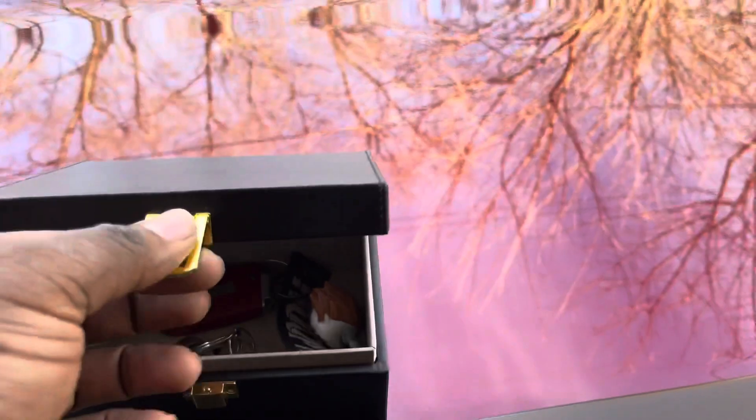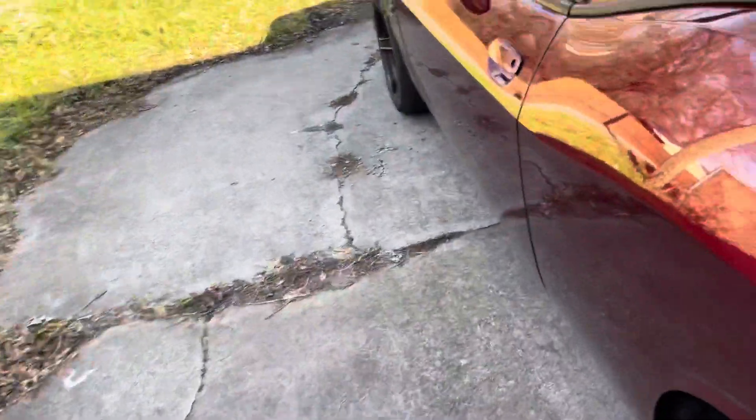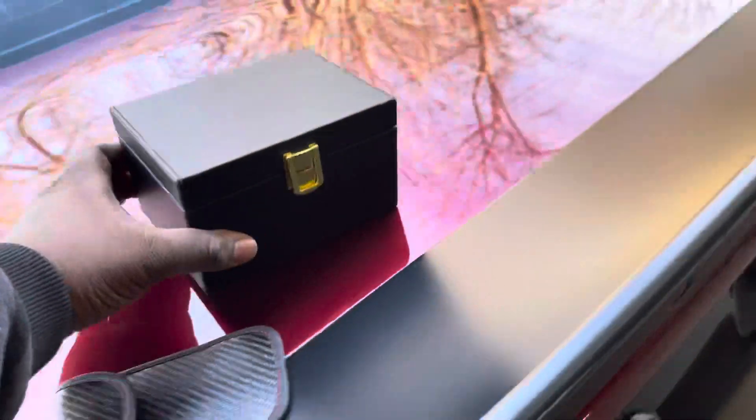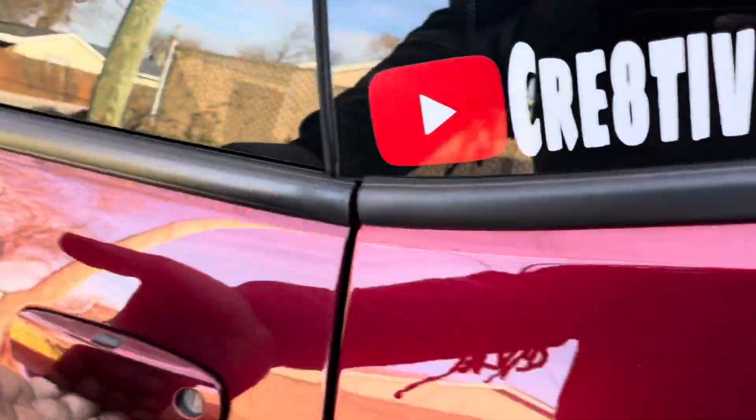Now look — if this box is open just a little bit, the signal gets out. The box needs to be closed. You see it's barely open, and when that signal gets out, it's out. Barely open and the signal is transmitting. So keep this thing closed, because if it's just open like that, the signal is getting out. I just unlocked the car when the box was cracked open — y'all saw that.